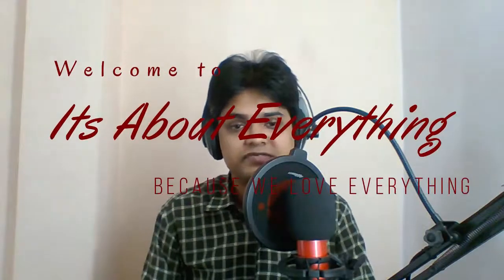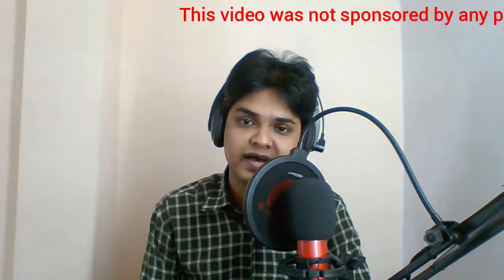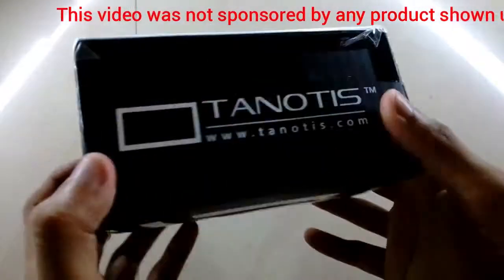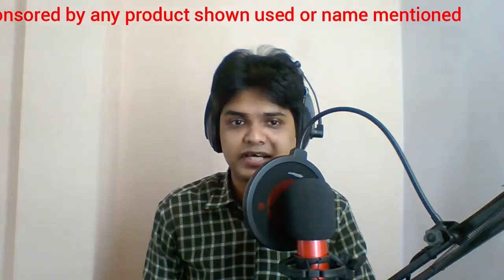Hey guys, what's up. Today's video is a small unboxing video of a product that I ordered recently from an uncommon website called tenotis.com. It's an electronics component shopping site. The company is situated in Bangalore, Karnataka. I stumbled across this site as I was searching for some logic gate ICs, which were not available on Amazon.